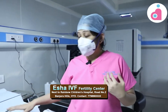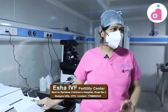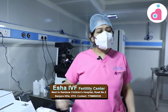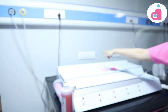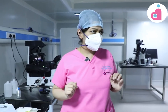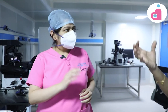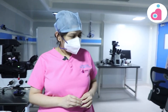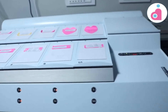Whatever we are doing is outside the womb. So to mimic the maximum uterine conditions, this is the best case system. In the uterus, we have certain gases — oxygen, nitrogen, CO2, etc. We give the same percentage of gas that is present in the uterus. We create the same situation here. This is like an artificial uterus — almost.